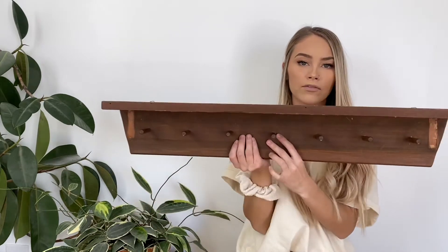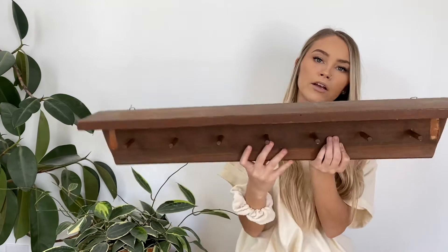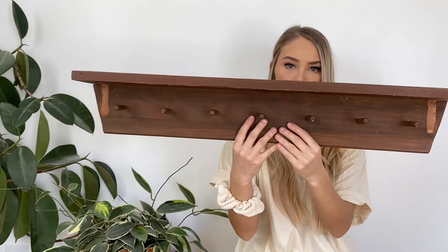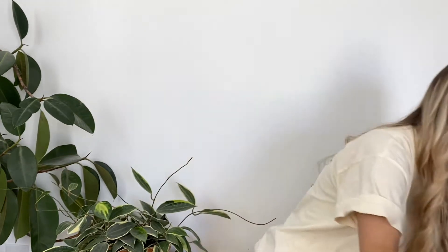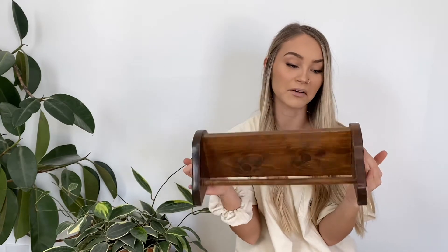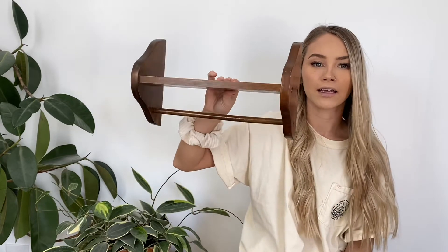Next we're going to move on to shelving and then baskets. This first shelf — I think I found it at Helping Hands — I think I paid like a dollar fifty or $2 for it. It's just a simple wooden shelf with pegs. It does have a little bit of damage, but I think I can just sand it down and restain it and it would be good as new. Here is another little wooden shelf with a hanging rod on it — this is super cute, really small and dainty.